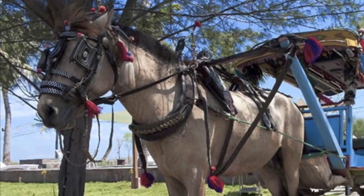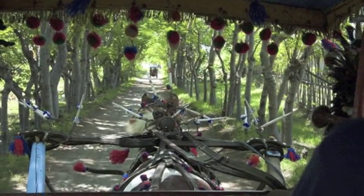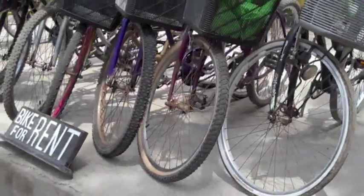Gili is a car-free zone, and transportation options include horse-drawn carriages, which the locals called Chidomos, and of course, bicycles.